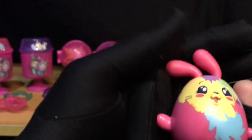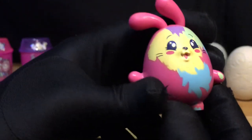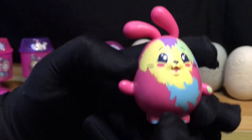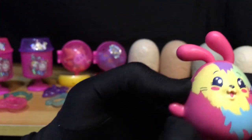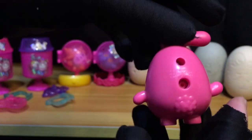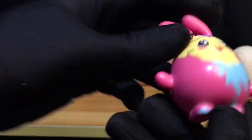So ito ang details ni Ebby the Bunny. Maganda yung paint apps din niya kasi hindi siya sticker — paint apps siya talaga, so hindi siya mapipil off. And then medyo hard rubber yung tenga ni Ebby, and medyo naro-rotate-rotate lang natin siya. Yan ang details niya — sa gilid, sa likod, yan yung kanyang tail. Sa baba. So yan si Ebby the Bunny.